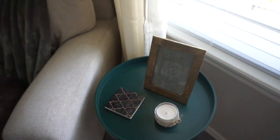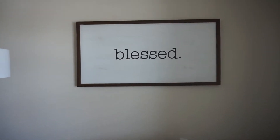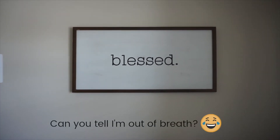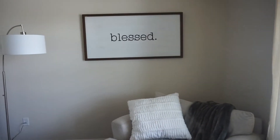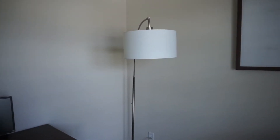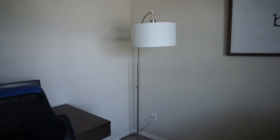I purchased this sign at Kirkland's — I love Kirkland's, they have so many good things there. The sign is super cute and simple but makes a statement in the room. This lamp was actually in our living room but we decided to move it in here. We got this lamp from Target and I'm pretty sure it's still available even though we got it a while ago.